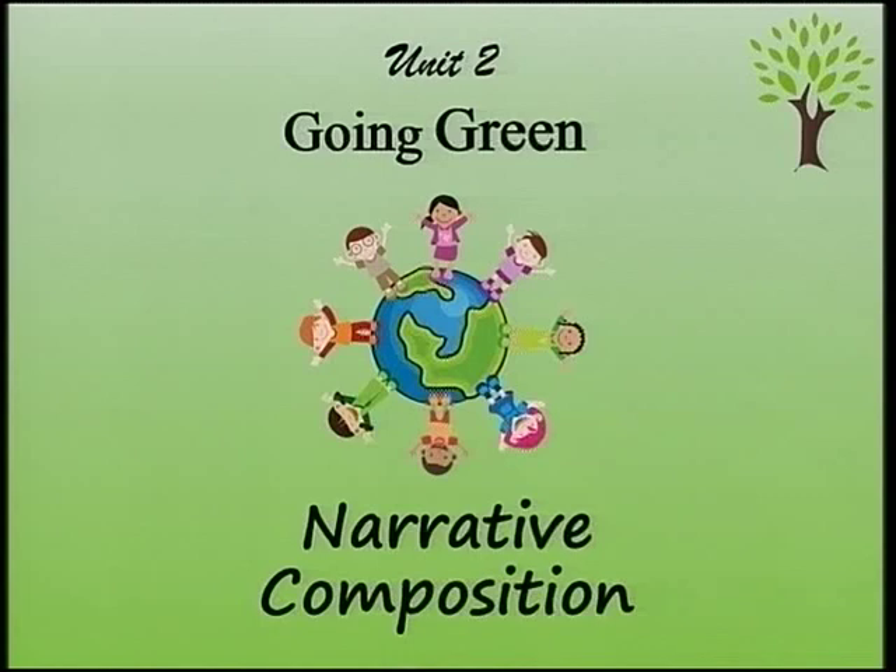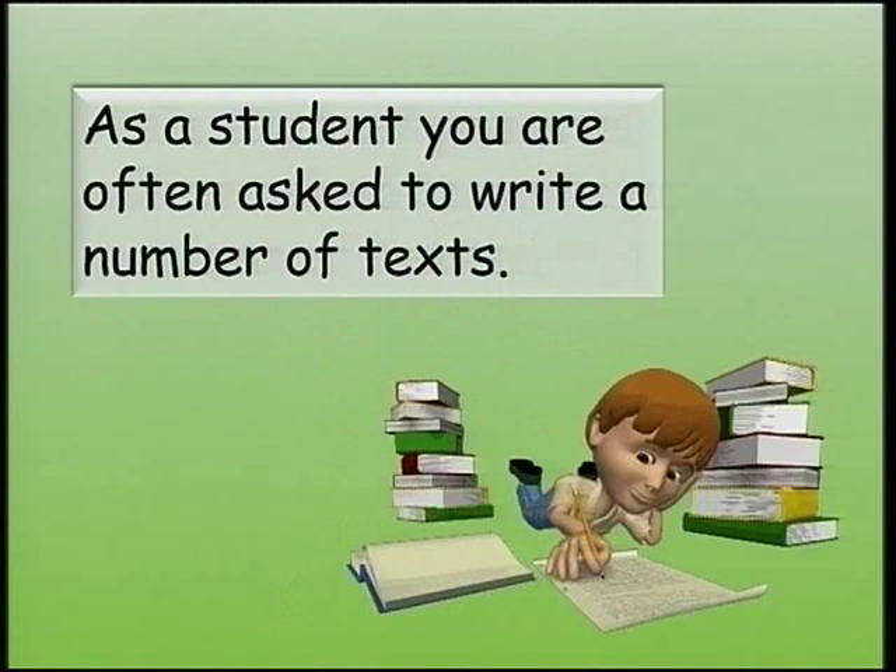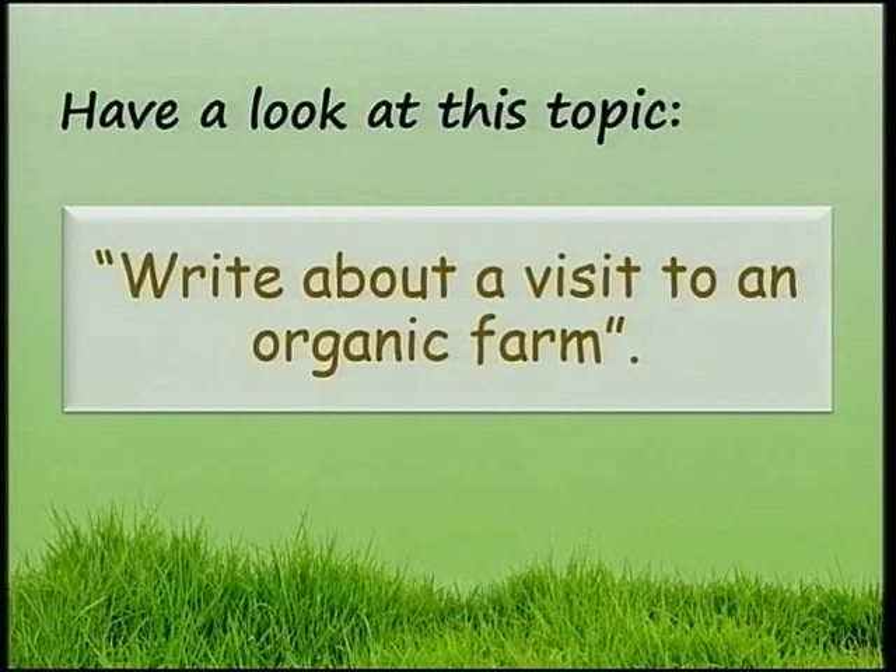Hello and welcome to this lesson on Narrative Composition. As a student, you are often asked to write a number of texts. Have a look at this topic: Write about a visit to an organic farm.